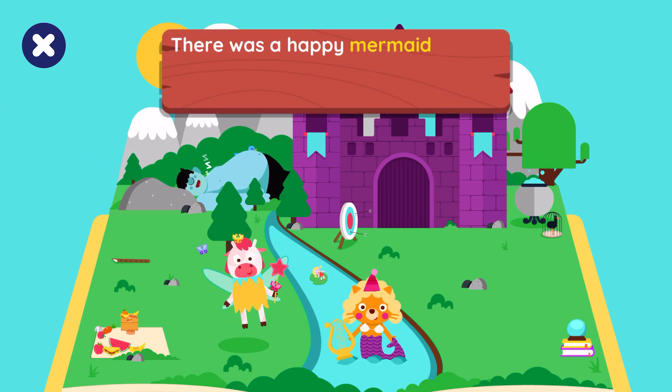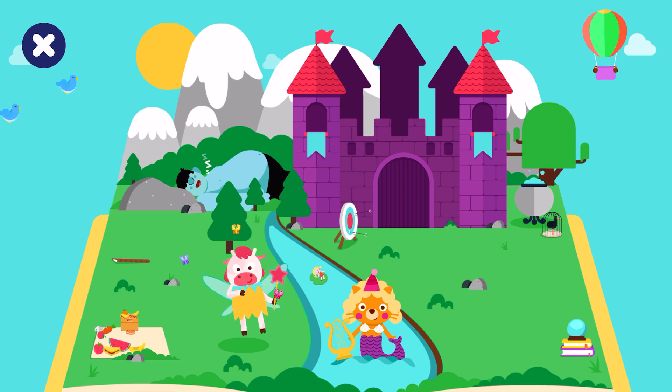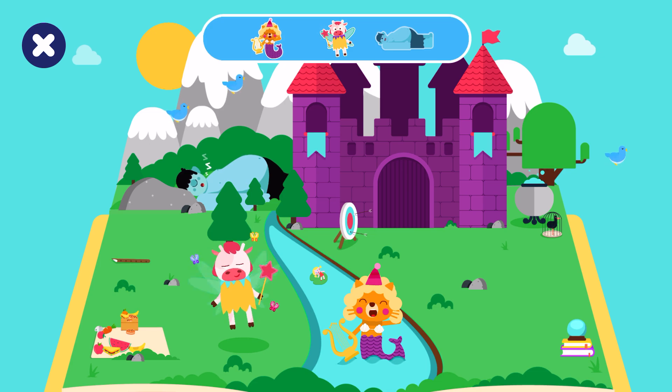There was a happy mermaid who had long curly hair. She could sing like an angel with a voice so rare. Let's find the mermaid. Great job!